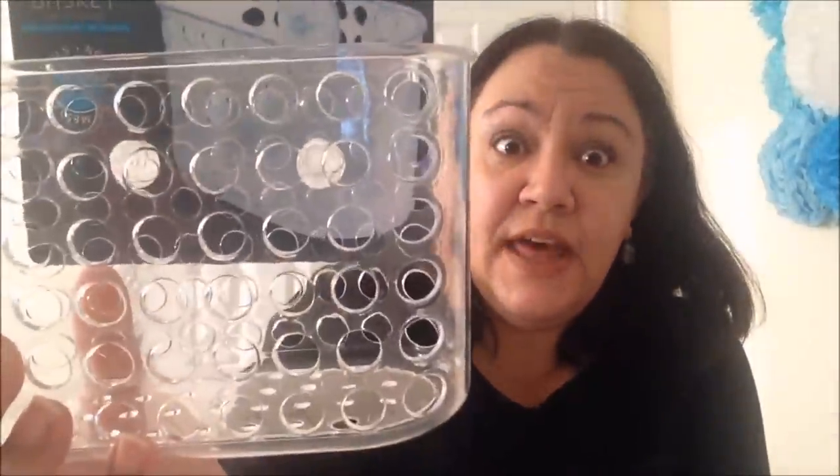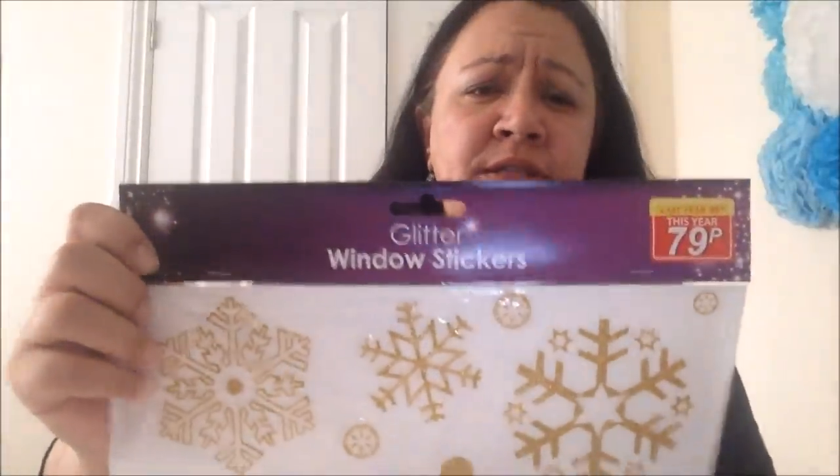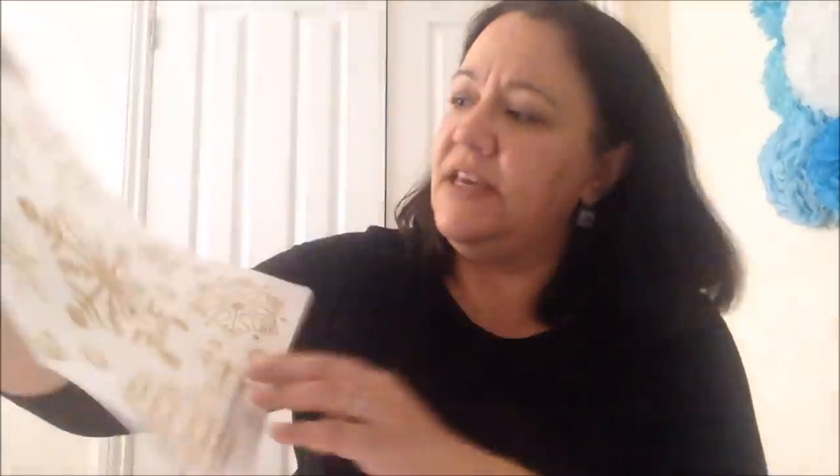Finally from Pound Stretcher, I picked up a storage basket for the bathroom - to put Alex's bath toys in. He's got loads of tiny little toys and at the moment we have a net but it doesn't drain very well, so I wanted something with holes at the bottom so they don't get moldy. I also got these glittery window stickers for 79p - these will probably go in Alex's bedroom window. In Pound Stretcher I spent £27.77.